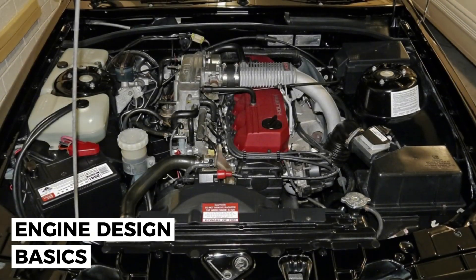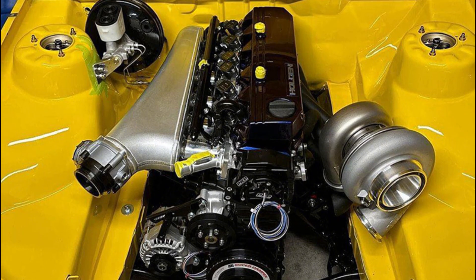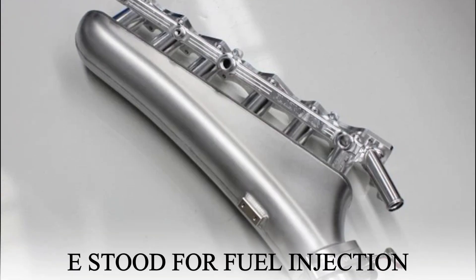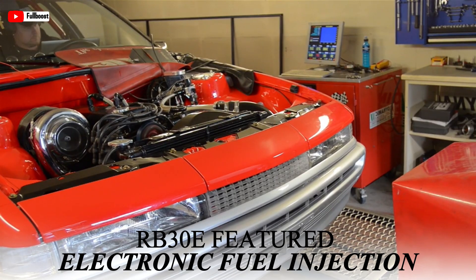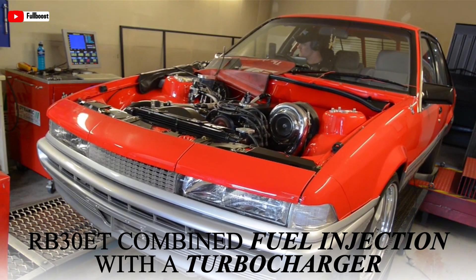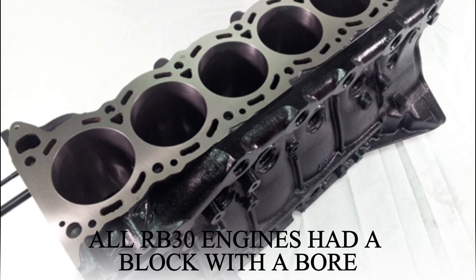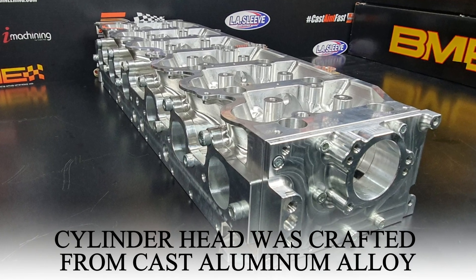The RB30 engine was a 3.0-liter inline-six motor with a specific engine code breakdown: RB referred to the RB engine series, 30 represented 3.0 liters of displacement, S indicated a carburetor, E stood for fuel injection, and T signified a turbocharger. Nissan manufactured the RB30S and RB30E, while Holden exclusively produced the RB30ET. All RB30 engines had a cast-iron block, while the cylinder head was crafted from cast aluminum alloy.